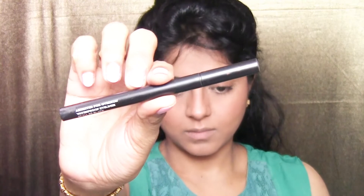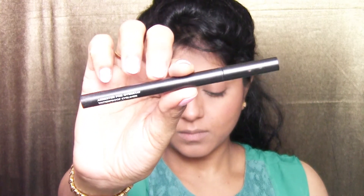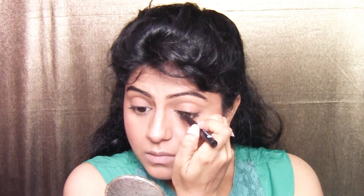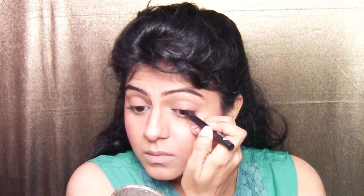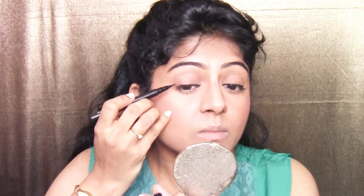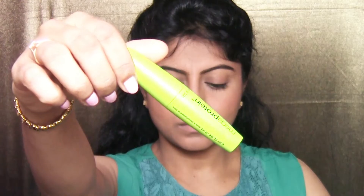I'm using the eyeliner called Arrested for Overstay from Sugar Cosmetics and creating a very thin line very close to my upper lash line for subtle definition. If you can't make a thin line, you can use a kajal pencil to tight-line the eye — that means filling in the upper waterline with the kajal pencil.